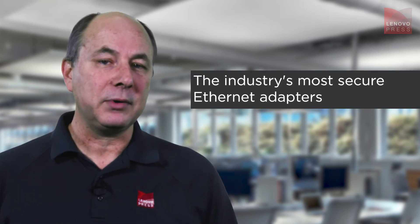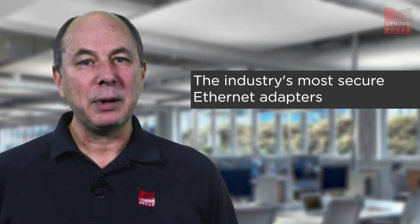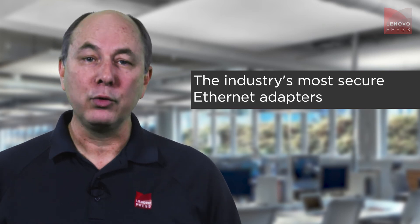Broadcom's BroadSafe, the industry's most secure PCIe adapter solution, provides high-platform security using silicon root of trust.